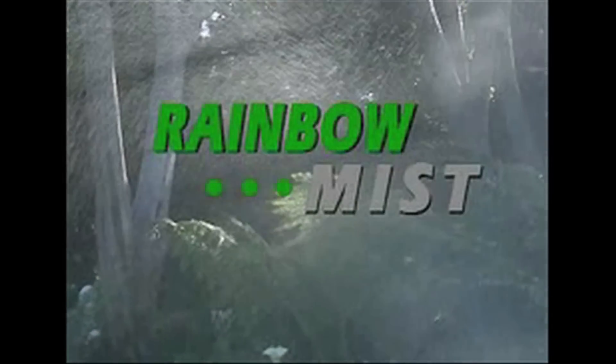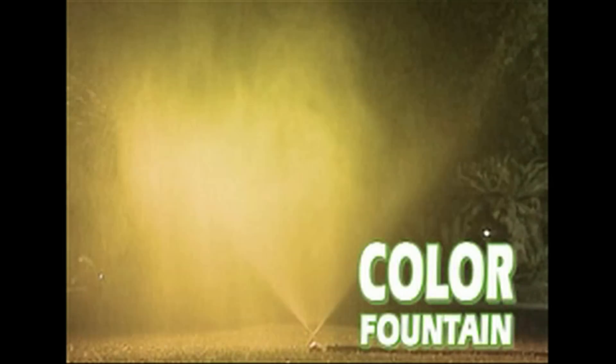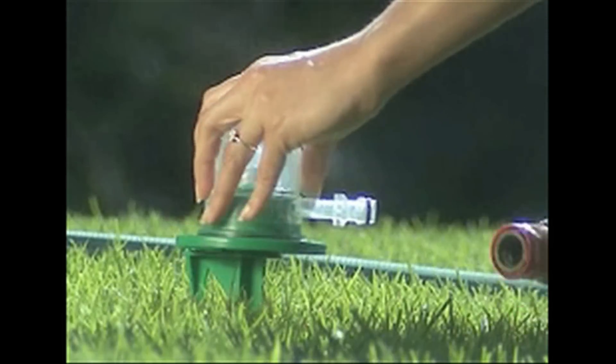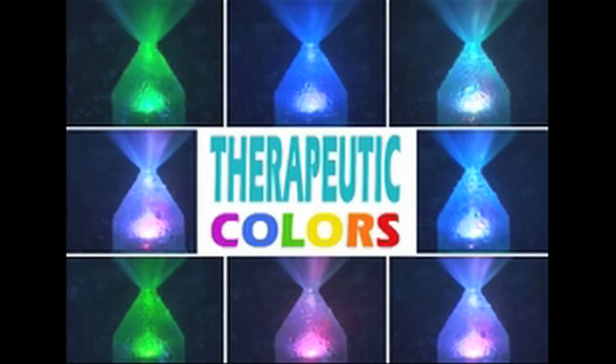Introducing the world's most innovative garden sprinkler, Rainbow Mist. It turns your garden into a lush rainforest by day and is the most spectacular color fountain feature at night. But uses no wires, no batteries, and no electricity. Rainbow Mist fits any garden hose and the water creates hydraulic power to light up and shine through a spectrum of therapeutic colors, creating a spectacular light display in any garden.